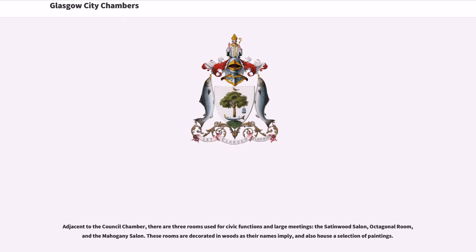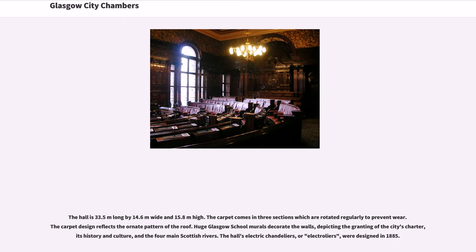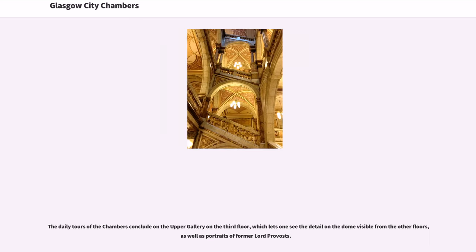These rooms are decorated in woods as their names imply, and also house a selection of paintings. The banquet hall has witnessed many different types of events, from formal civic ones to record launches, fashion shows, children's Christmas parties, and private functions. Nelson Mandela received his Freedom of the City here in 1993. The hall is 33.5 meters long by 14.6 meters wide and 15.8 meters high. The carpet comes in three sections which are rotated regularly to prevent wear, and its design reflects the ornate pattern of the roof. Huge Glasgow School murals decorate the walls, depicting the granting of the city's charter, its history and culture, and the four main Scottish rivers. The hall's electric chandeliers, or electroliers, were designed in 1885. The daily tours of the chambers conclude on the upper gallery on the third floor, which lets one see the detail on the dome visible from the other floors, as well as portraits of former Lord Provosts.